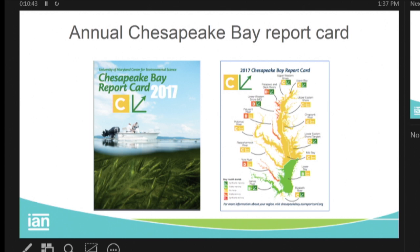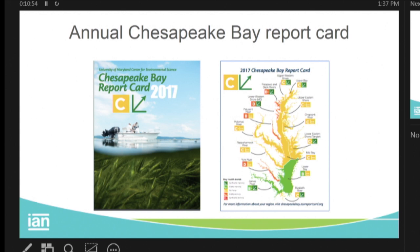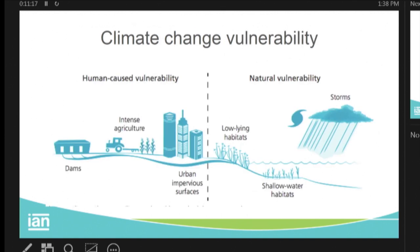One way we're trying to tackle this is with annual report cards. We've got our report card coming out on the 21st of May this year. Last year we had a really good news story — the first time grades had been significantly improving bay-wide. Seven out of 15 reporting regions show statistically significantly improving trends in water quality, seagrass, SAV, and benthic communities. And we're starting to expand that to talk about vulnerability to climate change and coastal resilience.